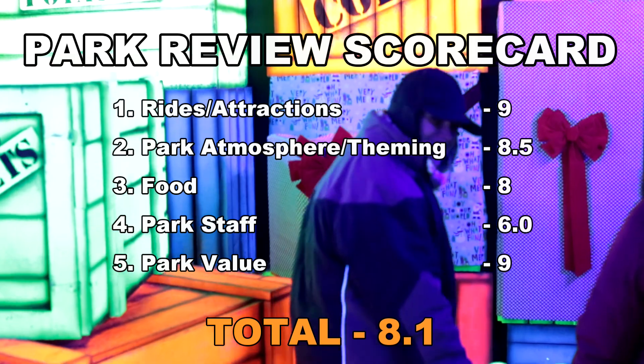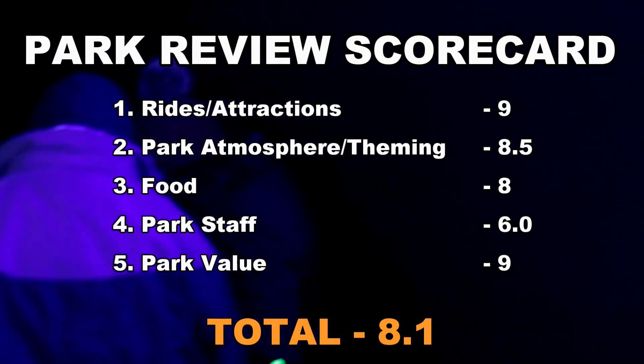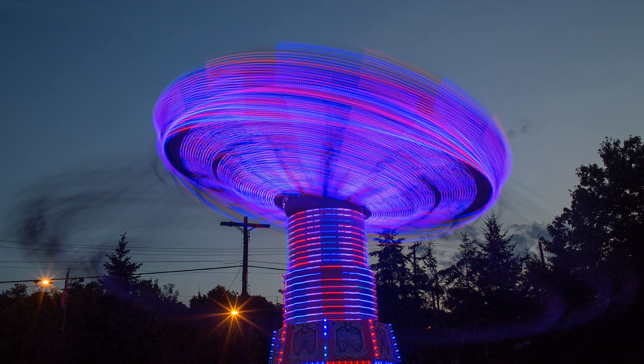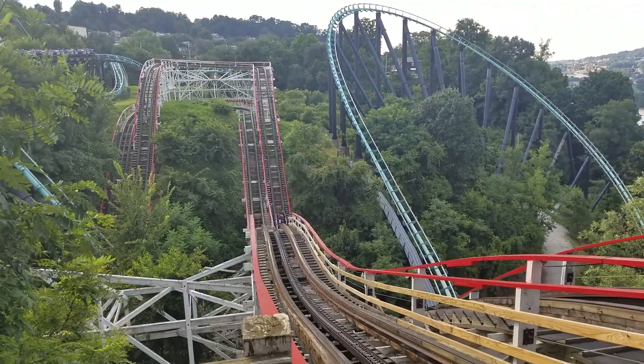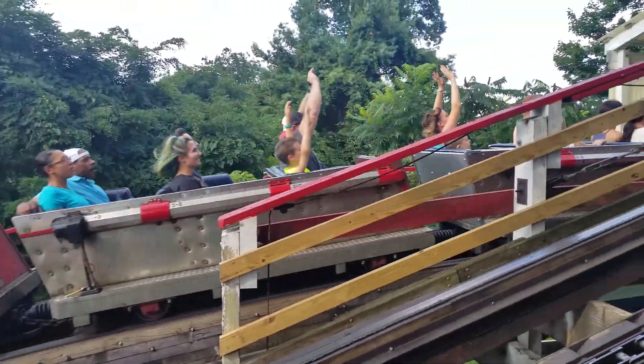Final thoughts: Kennywood is a great regional park with excellent family attractions. The park has a couple of standout roller coasters, but overall a healthy collection. The park staff will need some improvement, but it's not an extreme detriment to the park. Tell me what your thoughts are on Kennywood in the comments below. Please don't forget to subscribe and check out some of the other videos I have to offer, including roller coaster creations with No Limits software and reviews on other amusement parks I've visited.